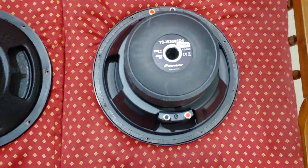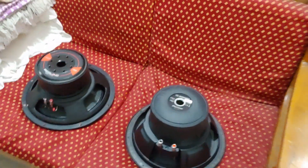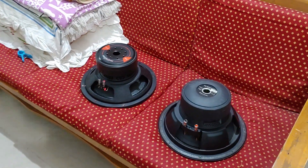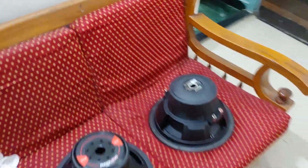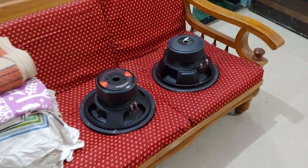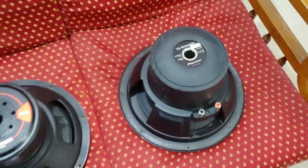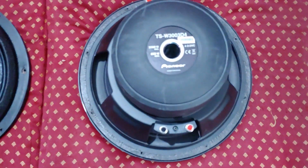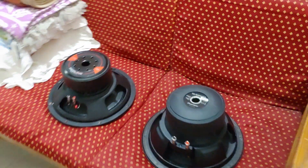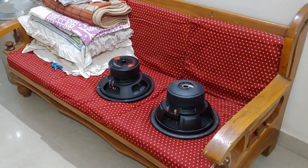I even shipped my pair of 3002 D4 to Kenya, so you can imagine what level of craze people have for this kind of stuff. Most probably this sub is the last Champion Pro sub from Pioneer — I don't think Pioneer will play in the SPL game ever again.